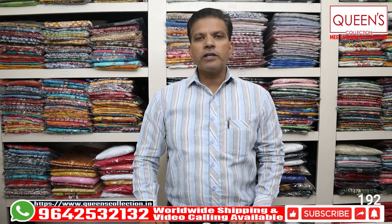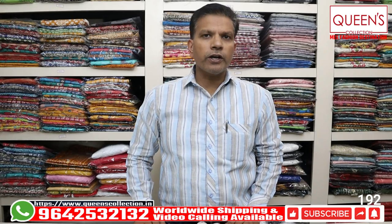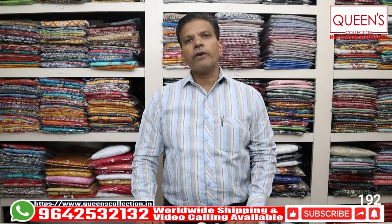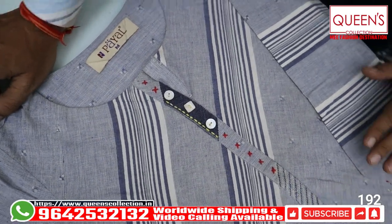If you want to book a piece or see alterations, you can check your account. We also have worldwide shipping facility. Let's start with today's collection — friends, for 490 rupees I want to show you a variety. This is the first piece.